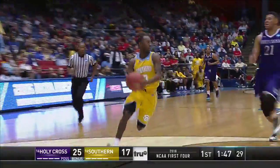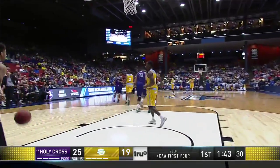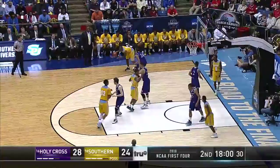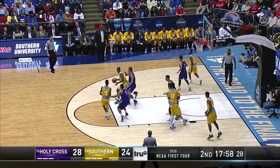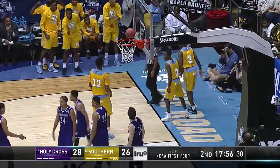Heider goes and gets it — Christopher Heider the steal and layup. Southern finding its rhythm at the end of the first half. Rogers into the paint, back-to-back buckets for Adrian Rogers, and one.